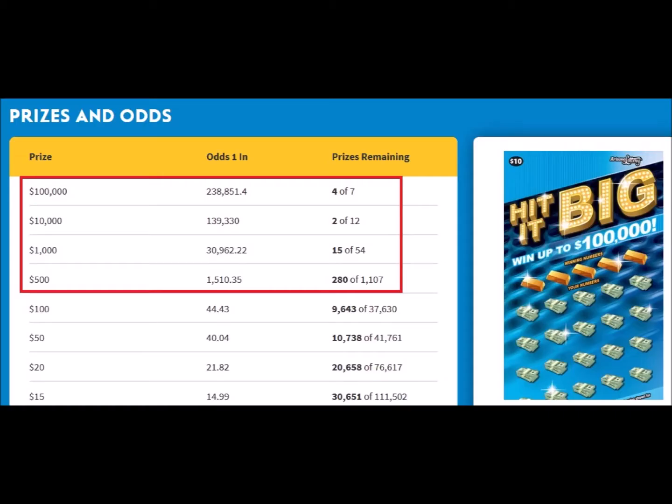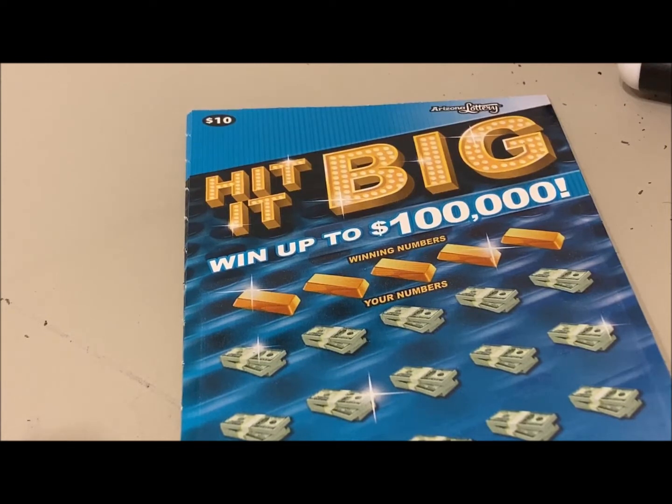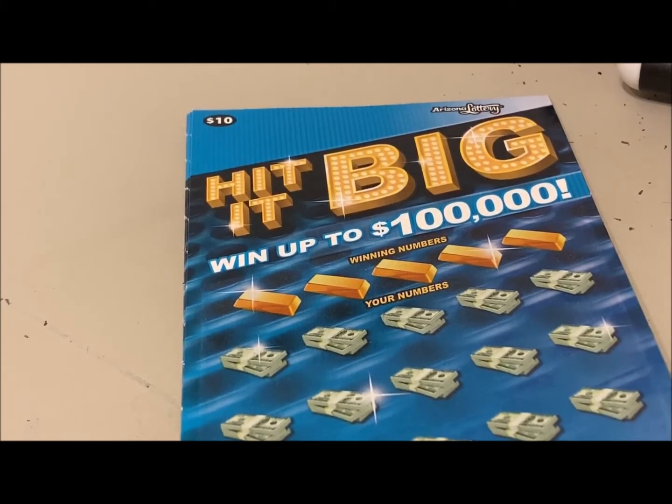So I did a review of all the $10 tickets they had — about 10 of them. I was checking how many top prizes remained; in most cases the top prize is $100,000. I then checked the second and third place prizes. What I noticed was that this particular game, Hit It Big, has been out about three months and has the best mix of prizes — $500 and more — left, especially given how long it's been out.